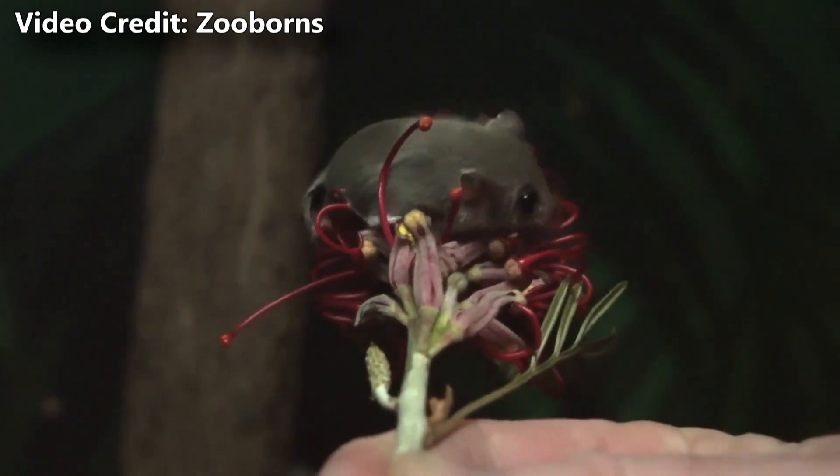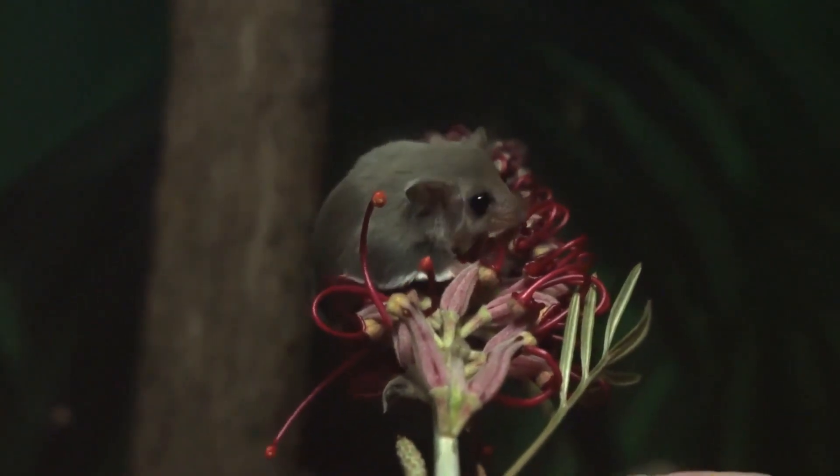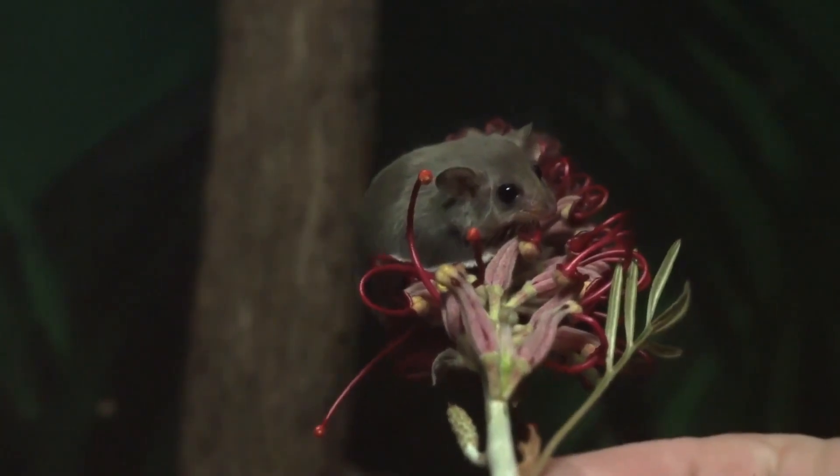Feathertail Gliders and Possums are rarely seen, but that doesn't mean they're not around. Much like raccoons, these small mammals are nocturnal, limiting their activity to nighttime.